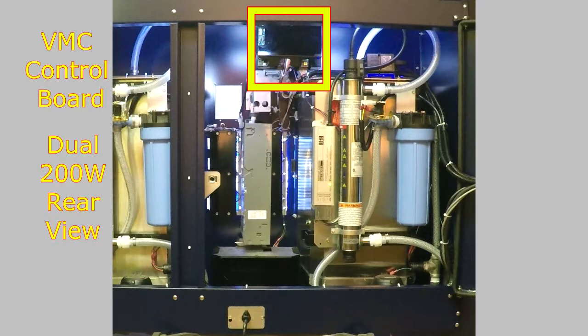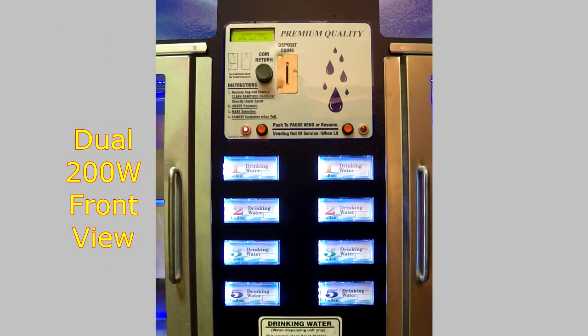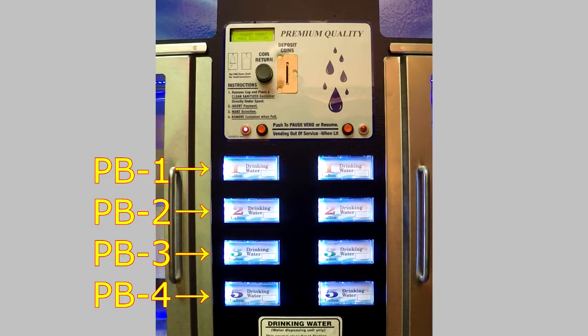On Dual 200W Model Machines, the VMC Board is located above the coin changer, inside the rear of the machine. Menu navigation while in Service Mode is accomplished using the left dispenser selection buttons on the front of the machine. These buttons are identified as PV1, PV2, PV3, and PV4 from top to bottom.